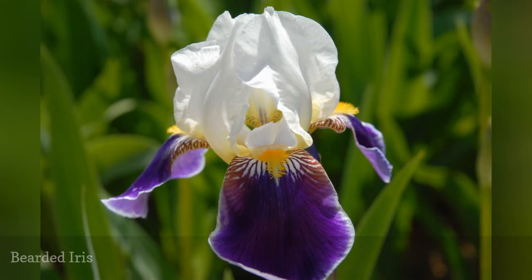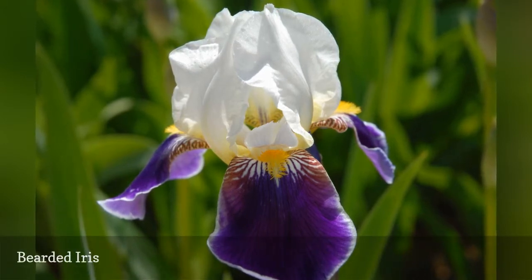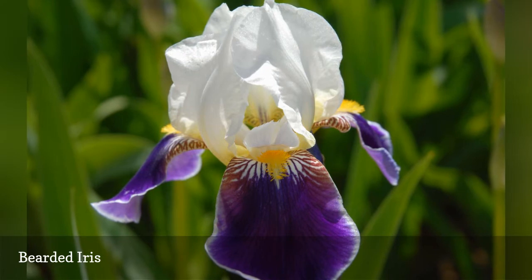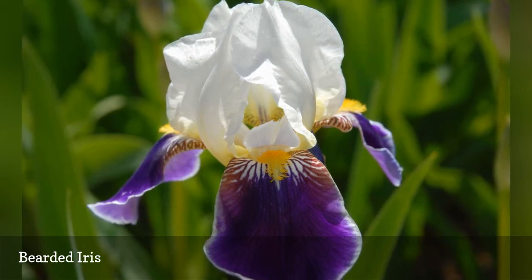Bearded irises, Iris germanica, are as tough and low-maintenance as they are exquisite to behold in the sunny zone 3 to 10 garden. Expect to see varieties like 'Wabash,' a Dykes Memorial Medal winner, peak in May. Divide bearded irises every few years to keep them vigorous.